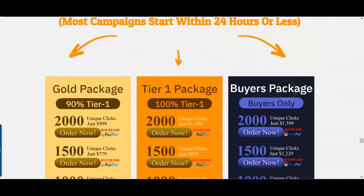This traffic source offers a buyer package — 'buyer package' basically means people who have purchased an internet marketing product online. If you get buyers you can expect to make more money, because once a person buys something they intend to buy more in the future. There's also a Tier 1 package and a Gold package. Tier 1 means US, UK, Canada, Australia, New Zealand — 90% Tier 1 and 10% Tier 2 and 3 countries. I've purchased thousands of clicks from this guy and he has very good, high-converting, responsive traffic.